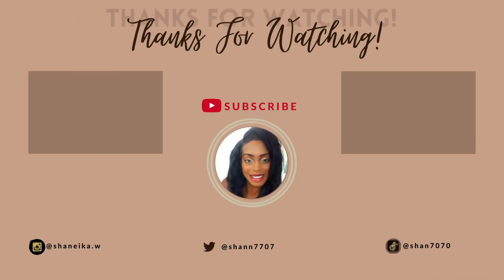I hope you guys enjoyed today's video. Don't forget to like, comment, subscribe, and share. I hope you're liking these entrepreneur series. If you have any other video requests, definitely let me know and I'll catch you guys in the next one. Bye guys!